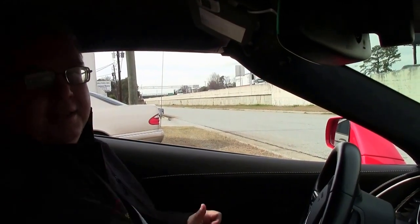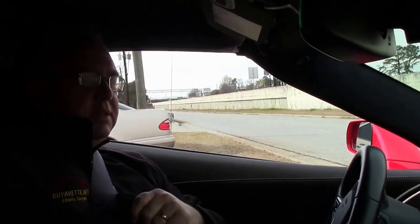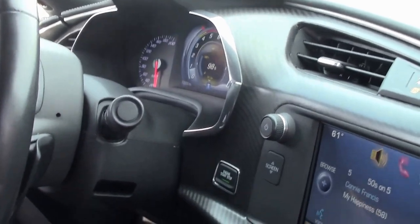Alright, we're going to take a little ride. This is a 2015 Corvette Stingray. It is a 3LT, so it's a completely loaded car.